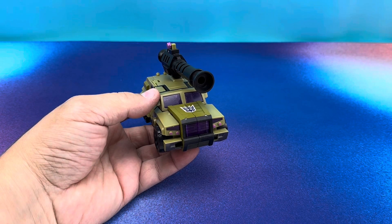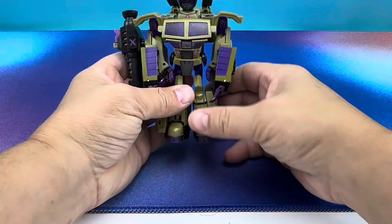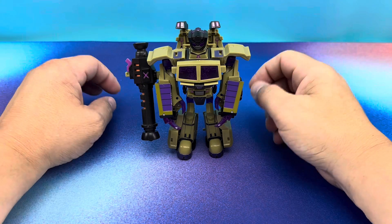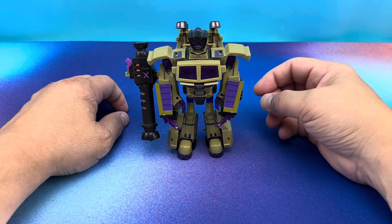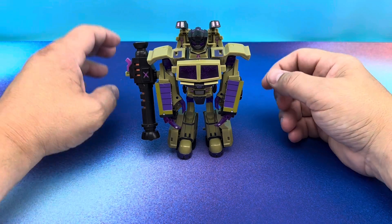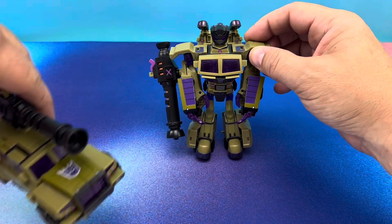Are you guys ready for a huge transformation montage? Well, here it comes! I bet you didn't know Swindle was a one-step changer. All you have to do is get him real close and blurry in your camera lens and he transforms on his own.